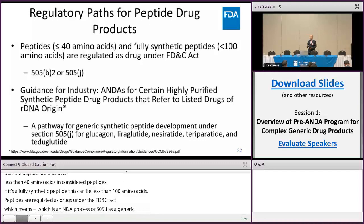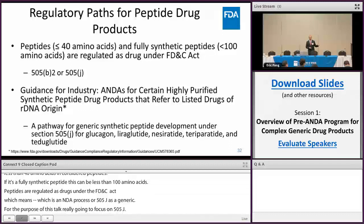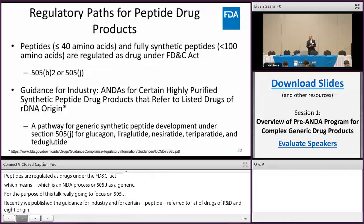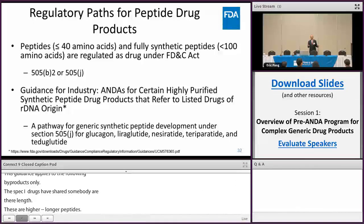Recently, we published the guidance for industry on certain highly purified synthetic peptide drug products that reference listed drugs of recombinant origin. This guidance applies to five products only: glucagon, liraglutide, naceratide, teriparatide, and pramlintide. What these peptide drugs share in similarity is their length — these are longer peptides, more than 30 amino acids long. Unlike shorter peptides, they present greater challenges when developing sameness studies. That is why this guidance exists. For the purpose of this talk, I'll refer to this as the peptide guidance.